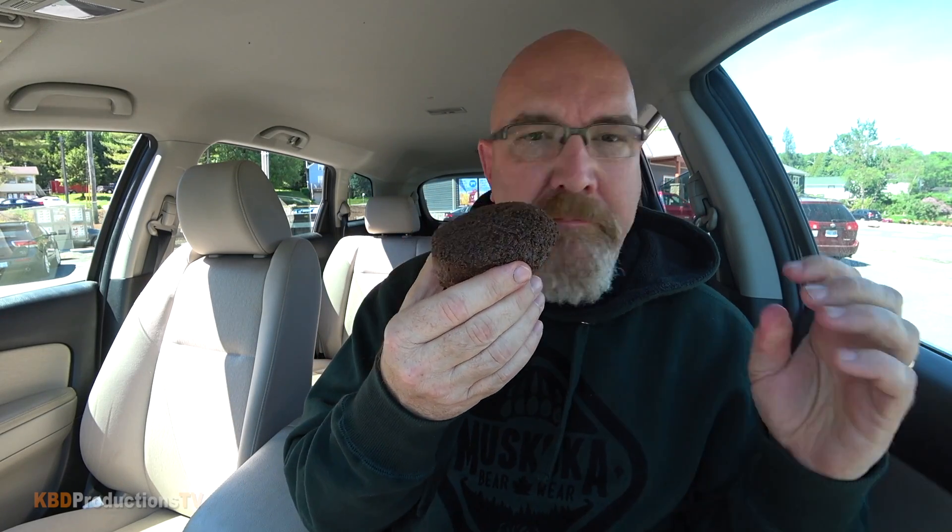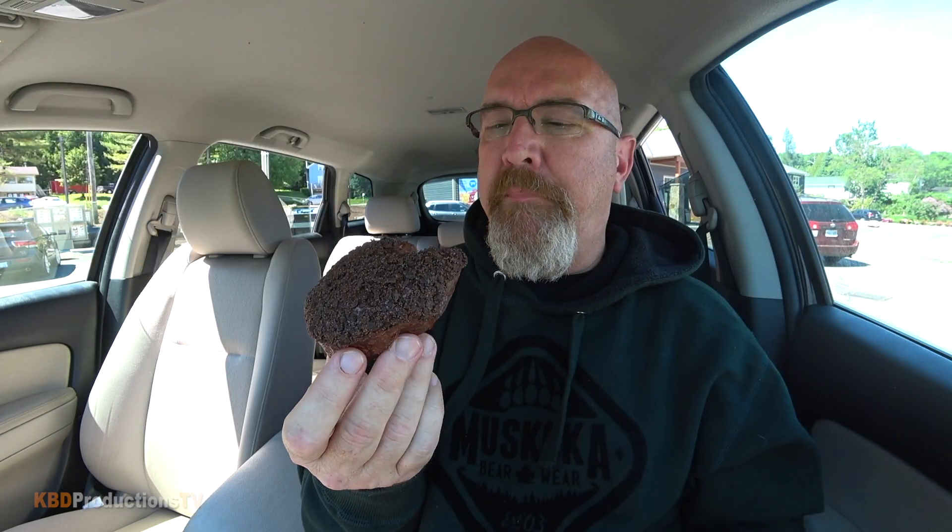It smells like just a little hint of coconut — just a little whiff of it. Here we go. I recommend not eating this in your car — very crumbly. As I'm biting it, yeah, it's got crushed coconut bits.